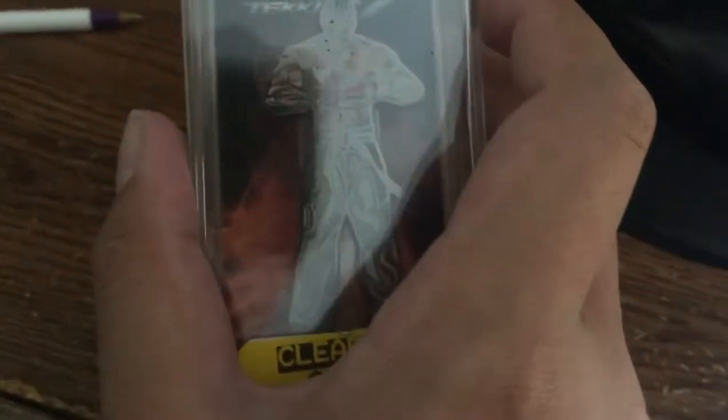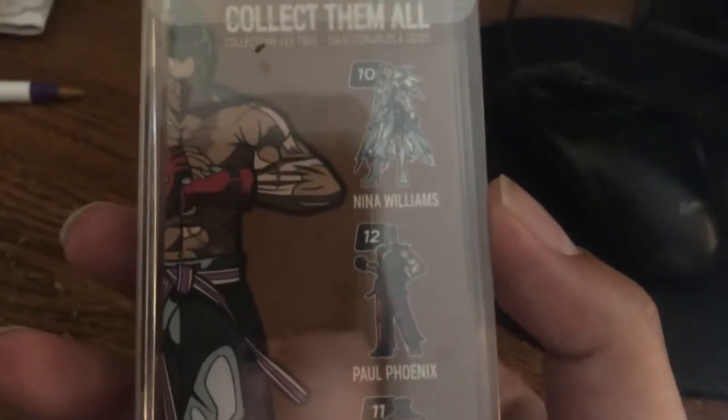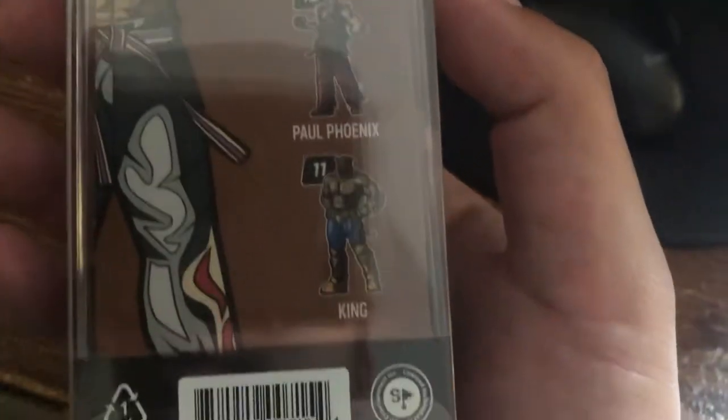The Kazuya Tekken fig pin — it has 'Kazuya' on the logo up here, pretty shiny. Pretty good hue, looks metallic. On the back you have fig pins for Nina Williams, Paul Phoenix, and King.